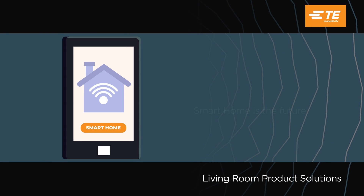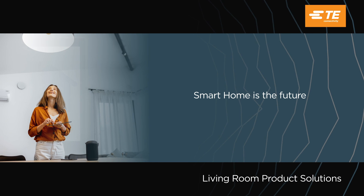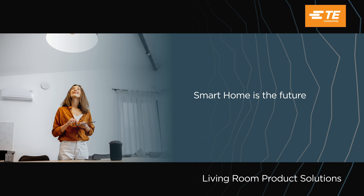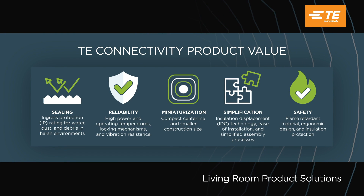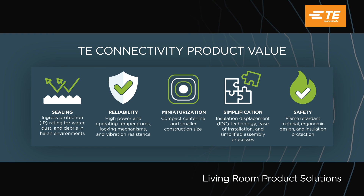In a world full of unknowns, your home should be the embodiment of ease and comfort. TE Connectivity is excited to help you gain control of your home's smart devices. Our living room product solutions will connect your home and empower you with the ultimate reliability and convenience.